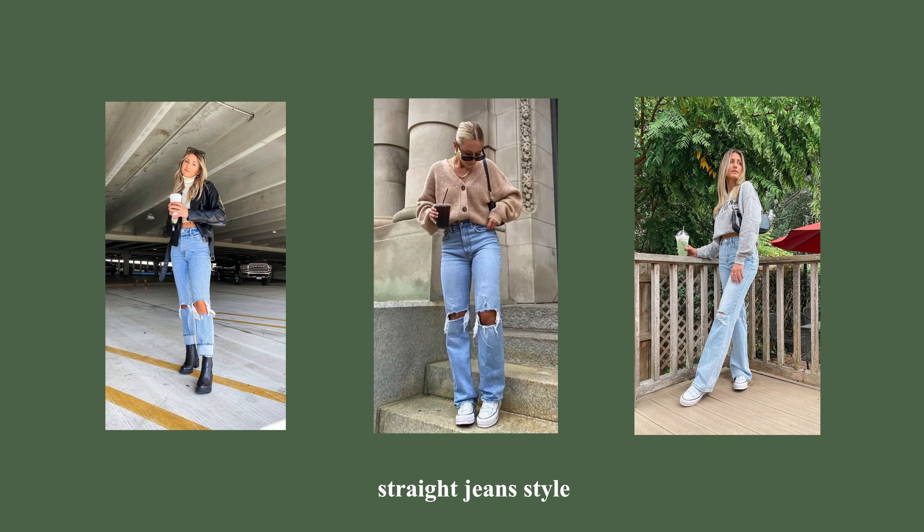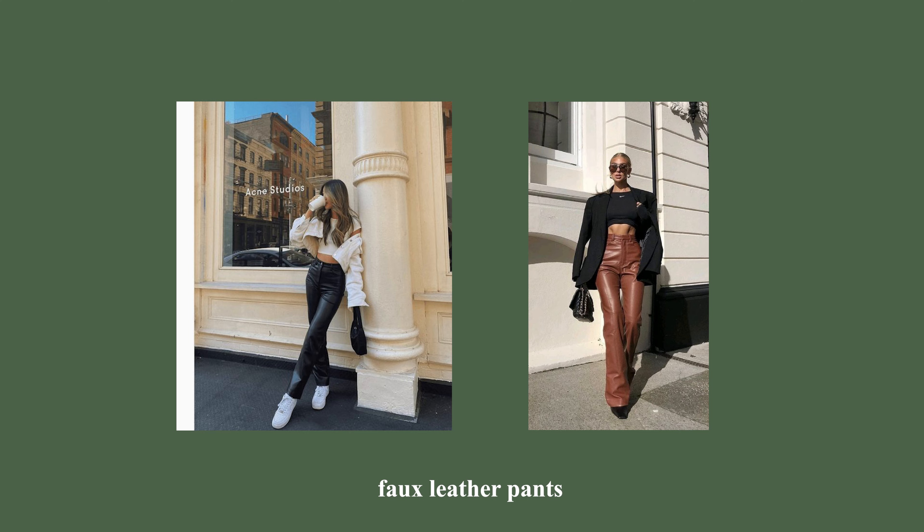Moving on to the pants category — starting off with jeans. I've been seeing the straight style along with flared jeans that have almost like a slit down the middle. Those are super cute for fall, especially if you're wearing boots, mini Uggs, or a street shoe. I went thrifting and picked up a couple pairs of straight jeans, so we're all set in that department.